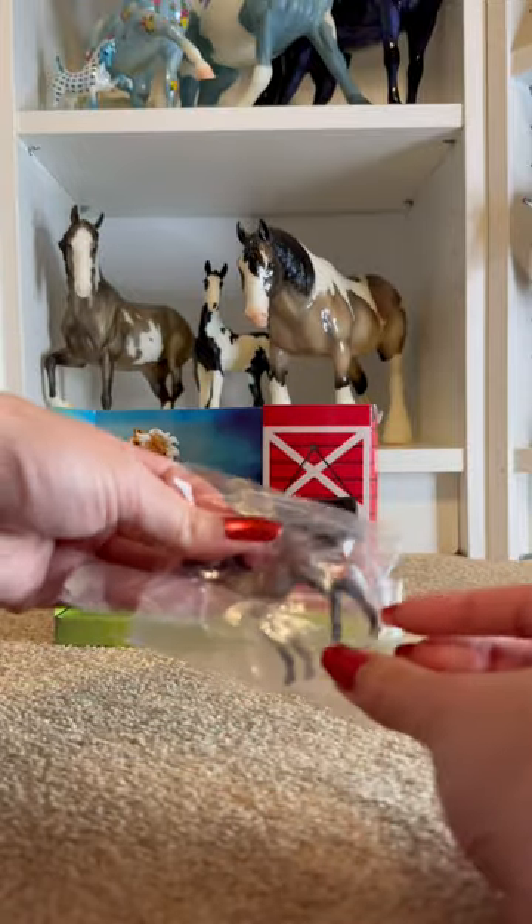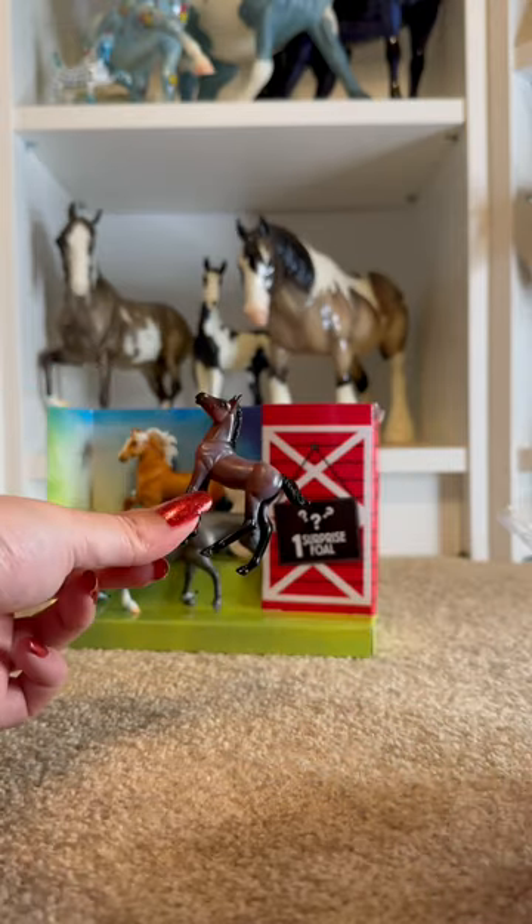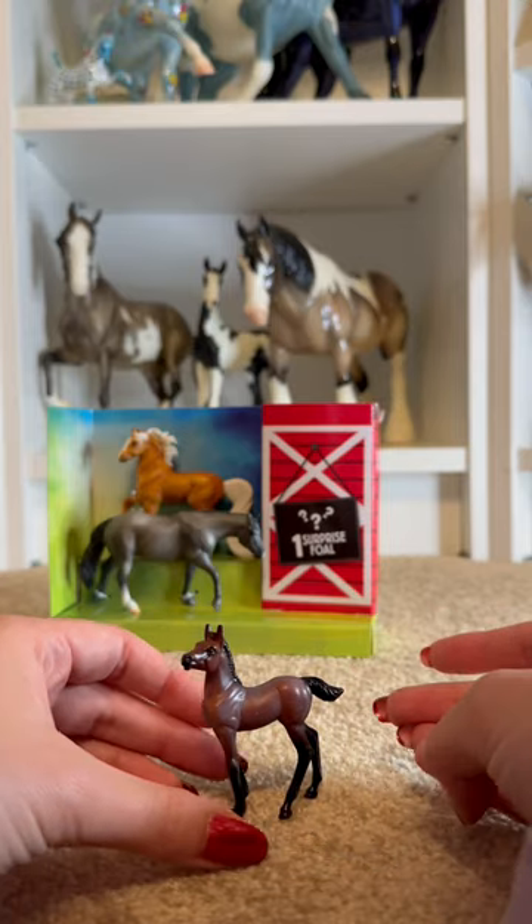He is an adorable bay roan, and I've always just really liked this mold. It is simple, but so freaking cute. That was definitely a good surprise, but now let's get out his parents.